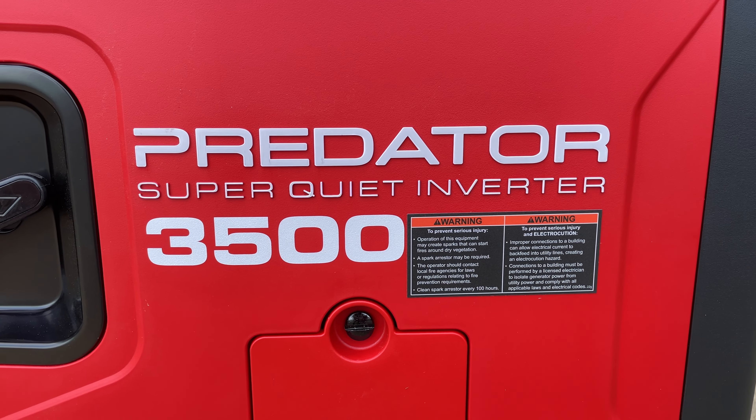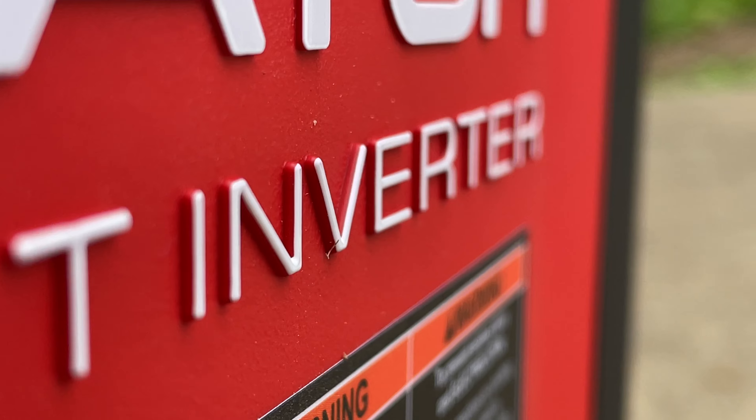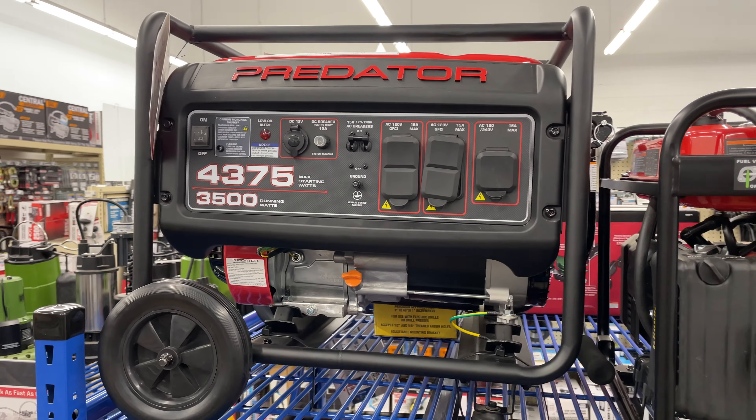The Harbor Freight Predator 3500 Inverter Generator — let's talk about it. Right off the bat, what is an inverter generator and why would I choose one over a regular generator?